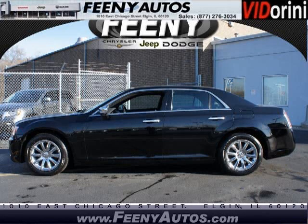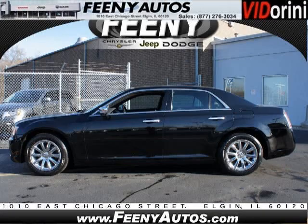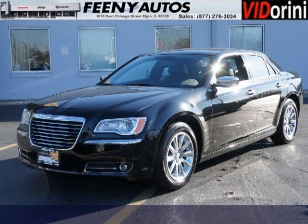Do you want to stretch your purchasing power? Well, take a look at this outstanding 2012 Chrysler 300. This 300 would look so much better with you behind the wheel instead of sitting on our lot.